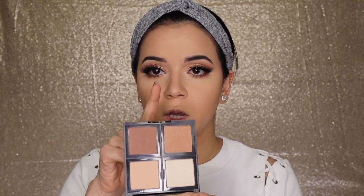To bronze off the face, I'm going in with my e.l.f. contour palette and using the warm shade.